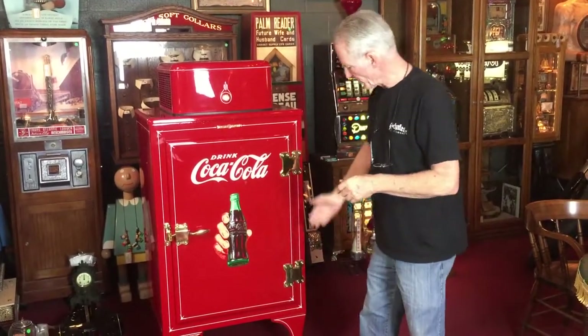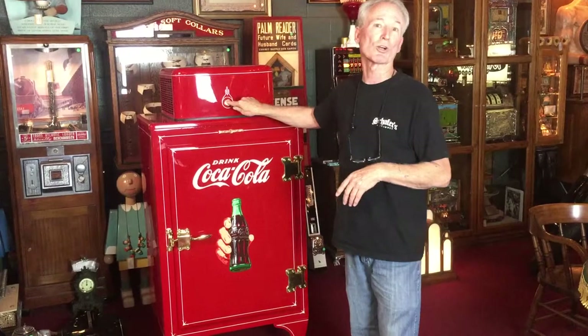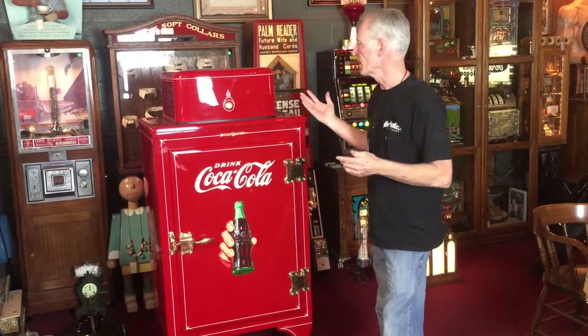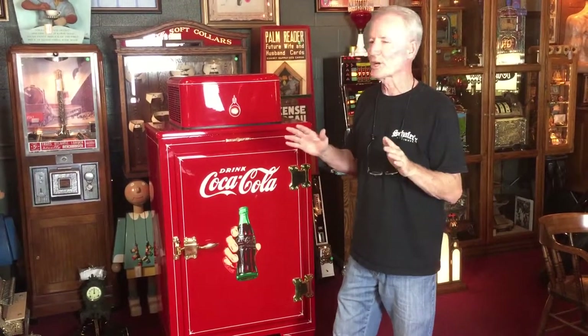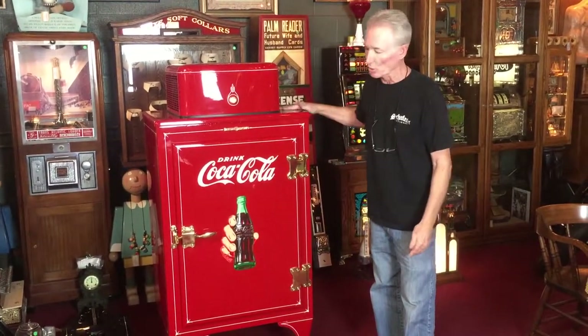We sent out all of the hardware and had it polished in its original brass. We also took the hot and cold knob, sent it out, and had it cast in brass to match everything. We had our pin striper come in and stripe it. This went out for Coca-Cola Red, then it was all laid down, buffed out, and waxed — so it is a beautiful car finish.